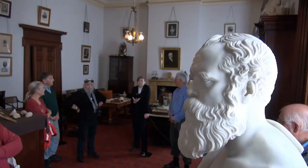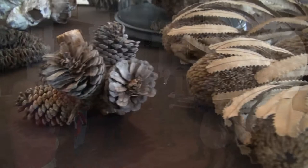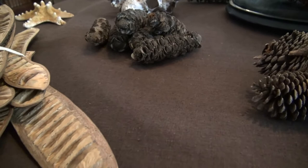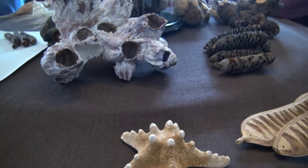He didn't have children, however, and so when he dies in 1865 the house is passed on to the next generation — his cousin, William John Maclay. Again, another generation of scientific mind. He takes over and really expands the collection, because he represents this third very intrepid explorer stage of scientific discovery.